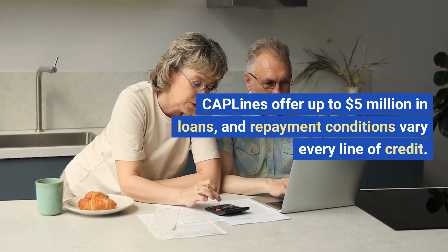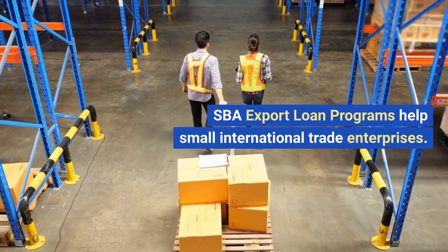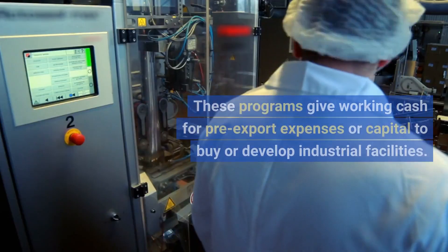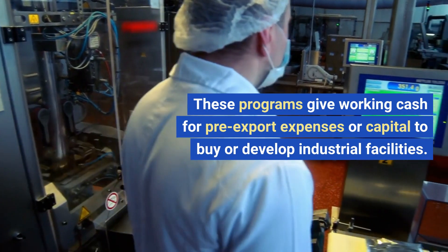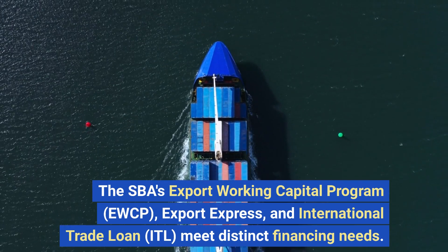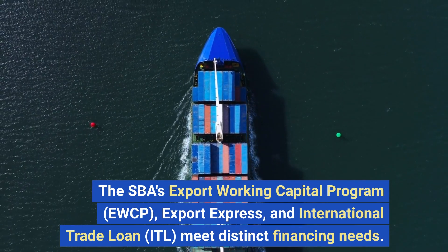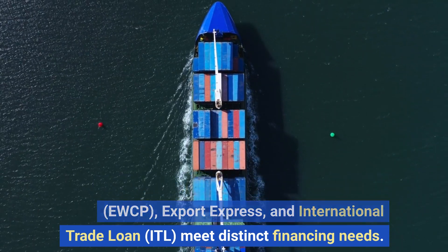SBA export loan programs help small international trade enterprises. These programs provide working capital for pre-export expenses or capital to buy or develop industrial facilities. The SBA's Export Working Capital Program (EWCP), Export Express, and International Trade Loan (ITL) meet distinct financing needs.